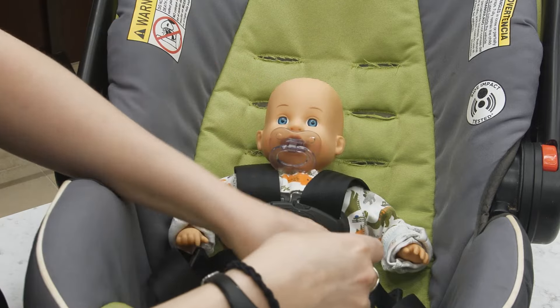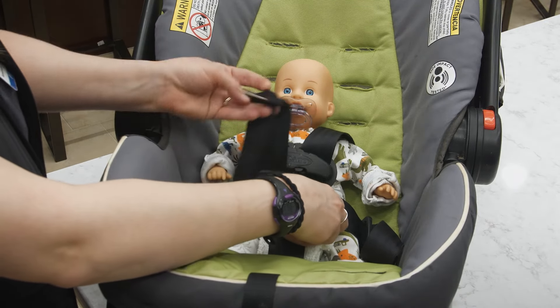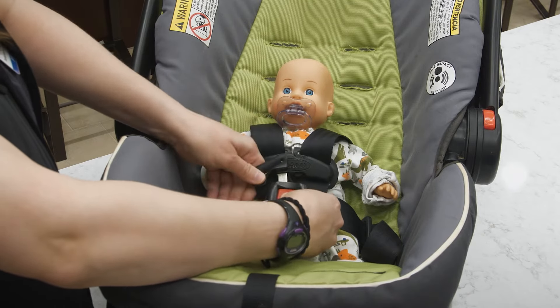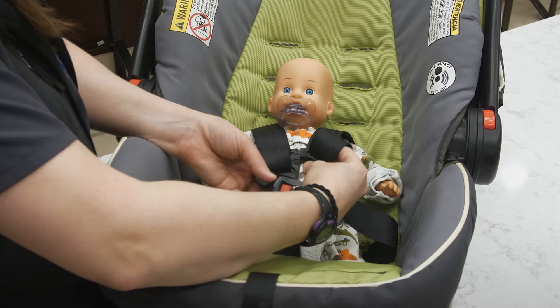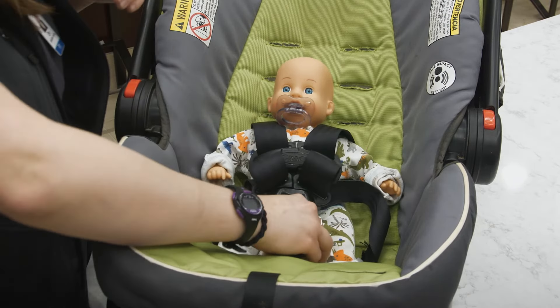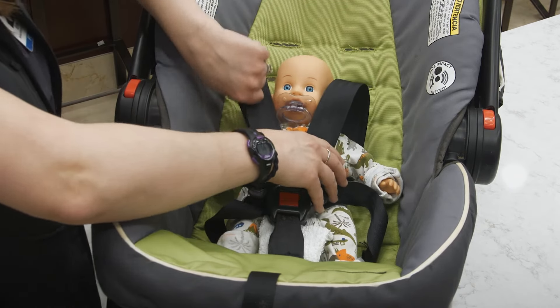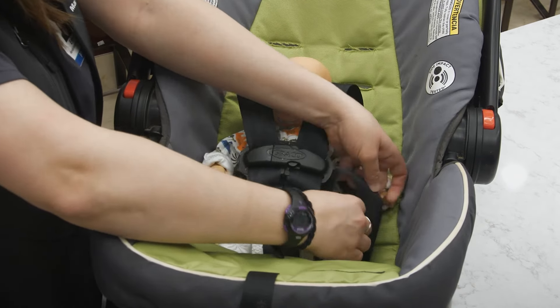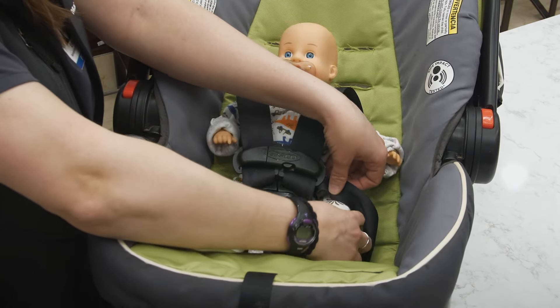Make sure you scoot the baby all the way back when you're buckling them in. You may need to use a washcloth roll at their crotch to help keep them in that position. The bottom piece of the leg strap should come over your baby's thigh. You don't want it landing over their knee or hitting the lower leg. When you tighten the straps you should always be able to get your finger underneath the strap at the top and the bottom, but you don't want to be able to pinch any extra material — that will tell you it's too loose for your baby.